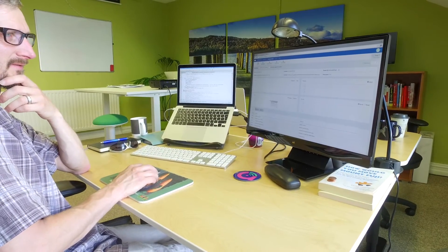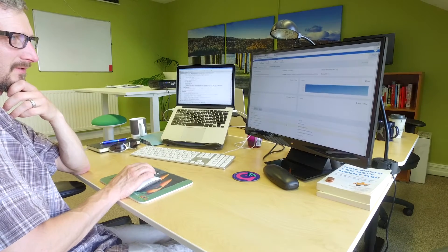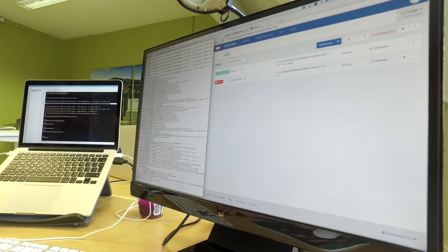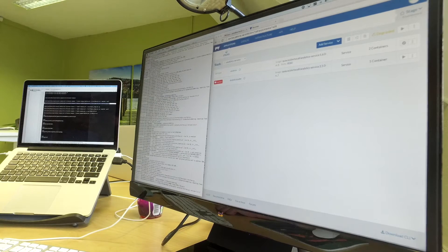I'm all about trying to keep an agile feel to everything that we're doing, particularly when it comes to the rollout of our features. Now that we have a rock solid Rancher installation, it means that we can pretty much come up with a new feature idea, deploy it into a staging environment, test, and then deploy into a production environment.